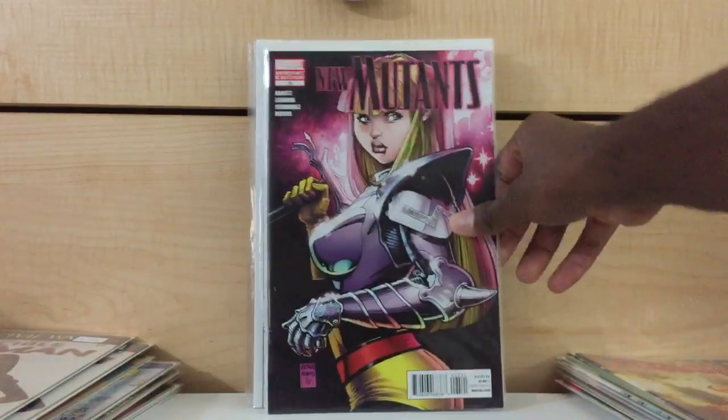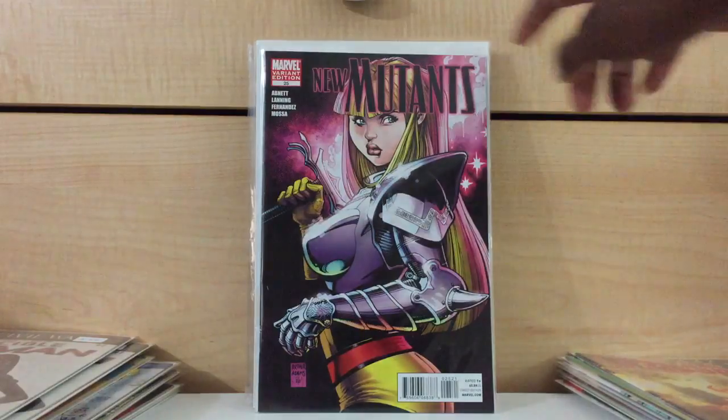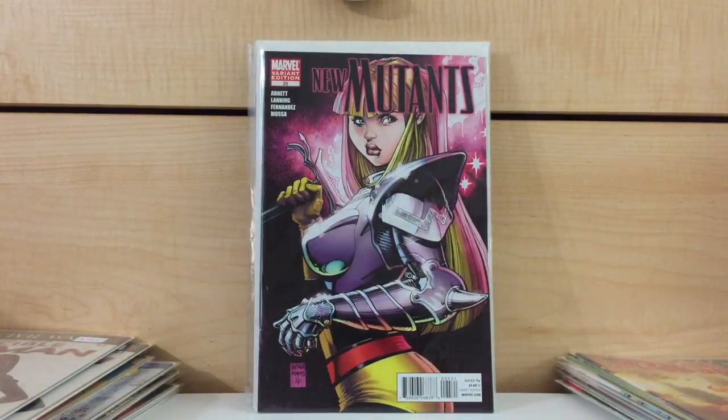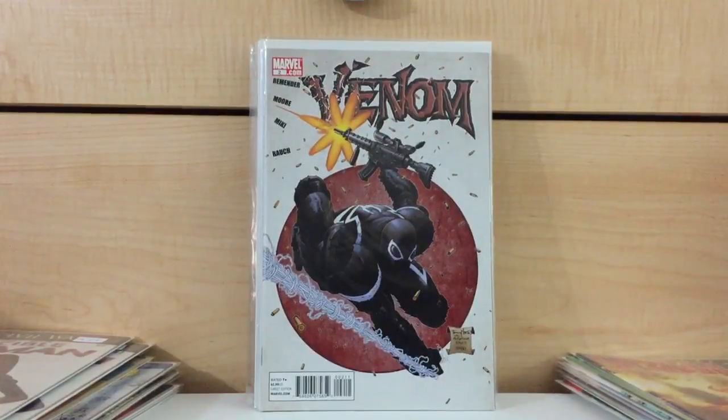Another local pickup — New Mutants number 25. I forget what ratio variant this is, but it's an Arthur Adams variant. Found it for $8. That was the only thing I found at my local store. I knew this would happen when I got back in town — my local stores would just be really, really dry. Like really dry. Parched. You'll find nothing but sand. That's how dry my local stores are right now.